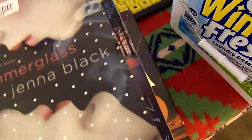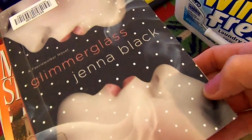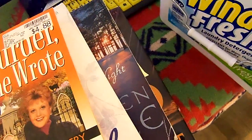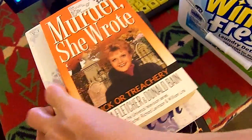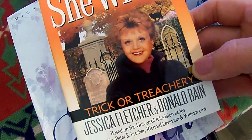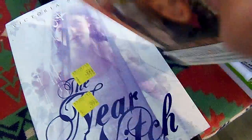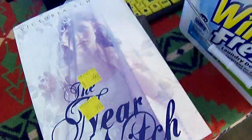The next one is Glimmerglass by Jenna Black. I love the old TV series Murder, She Wrote, so when I find these books I try to grab them. This one is called Trick or Treachery: Murder, She Wrote — it's set in Cabot Cove. Just a very short read and I thought that would be fun.